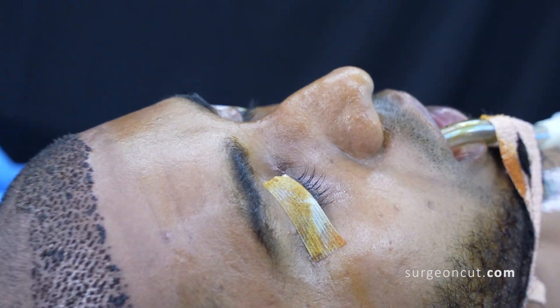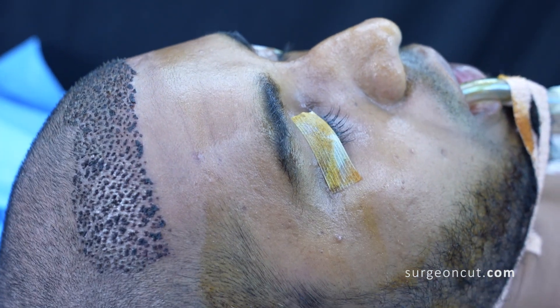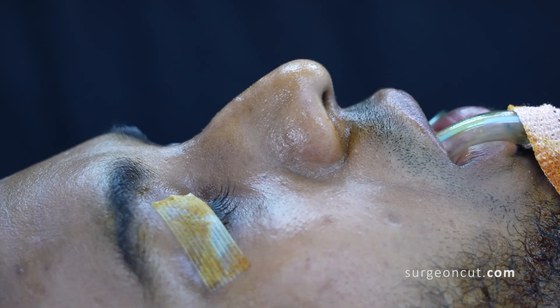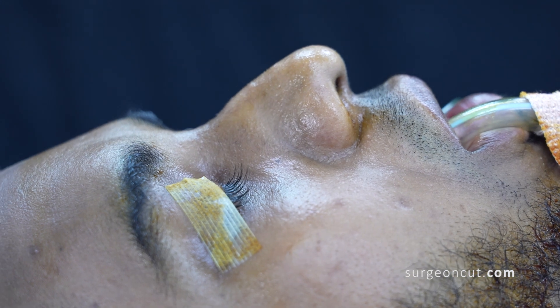You can see he has a small nasal hump - a dorsal hump. Apart from that he has thick skin and we are going to be working on the dorsum. There is a deviation we are working on, and there is thick skin. We will reduce the bulbosity and make the nose a little bit more proportional.